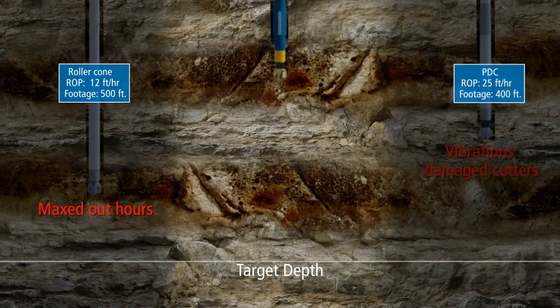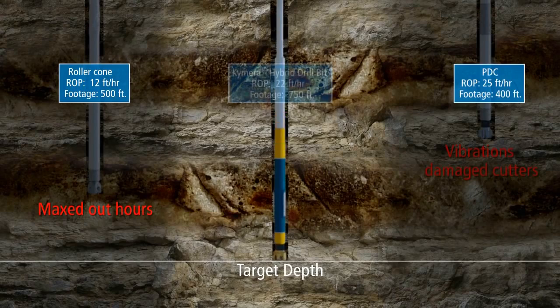The Chimera Hybrid Bit's dual-action cutting structures enable it to drill soft formations faster than a roller cone while improving the efficiency of drilling through hard rock compared to PDC bits.